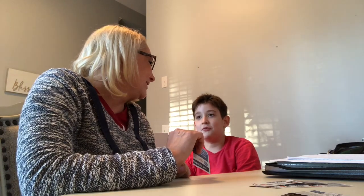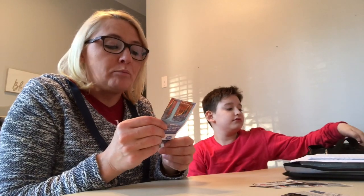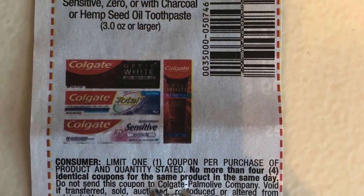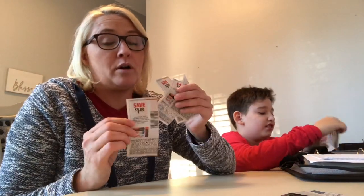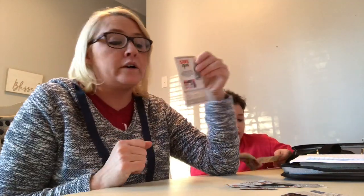I was so excited because the Colgate toothpaste was on the Mega for $1.99, and then I had a dollar off coupon, which made a tube of Colgate toothpaste $0.99! So I started reading it and it says limit one coupon per purchase of products — so we had the product and the coupon, it matched up. But you could use no more than four of these. So I could use four coupons and get four tubes of toothpaste. You cannot use five coupons for five tubes because that would be coupon fraud. You have to listen to what the coupon says — read the fine print. This was a limit of four on this coupon.